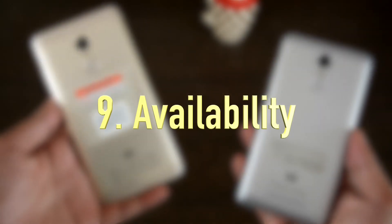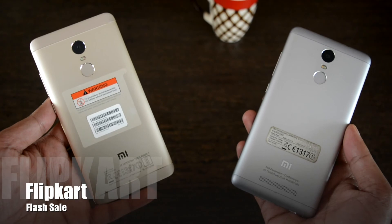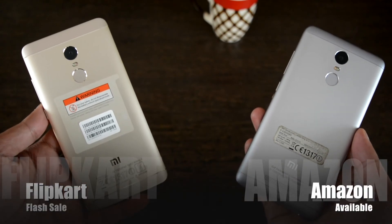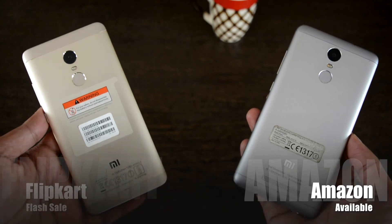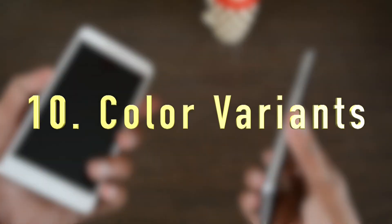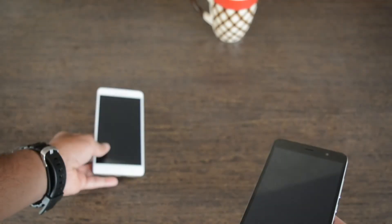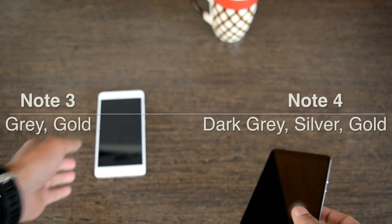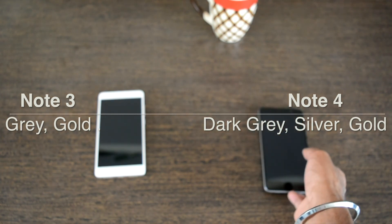Coming to availability, the Redmi Note 4 is available on Flipkart through flash sale only, whereas the Redmi Note 3 is available in abundance through Amazon. The final comparison is color variants: the Note 3 is available only in grey and gold, while the Note 4 is available in dark grey, silver, and gold.